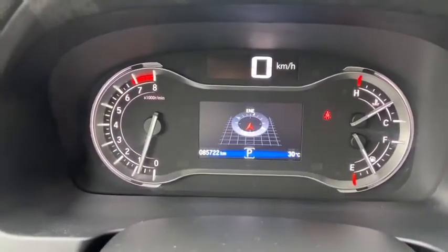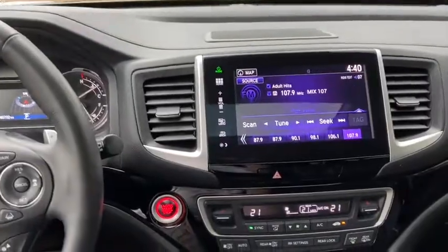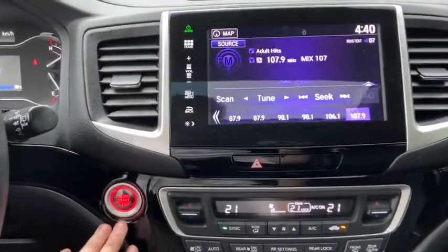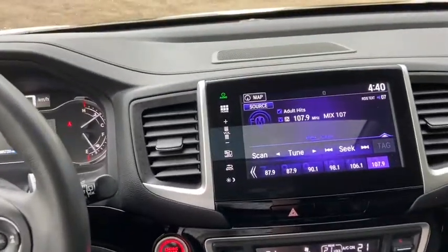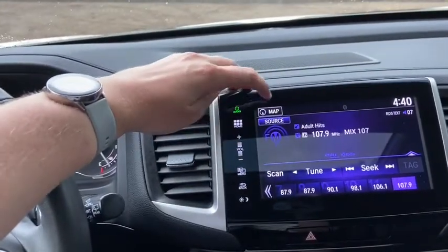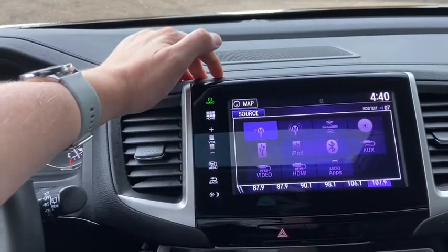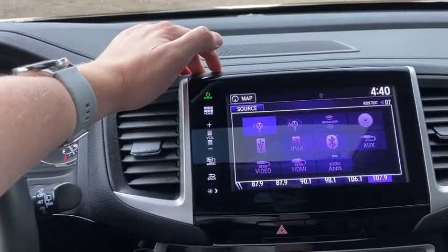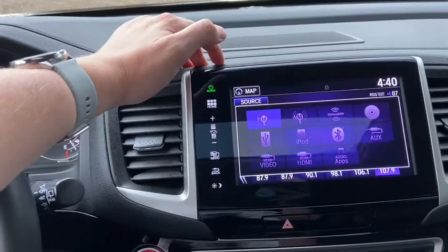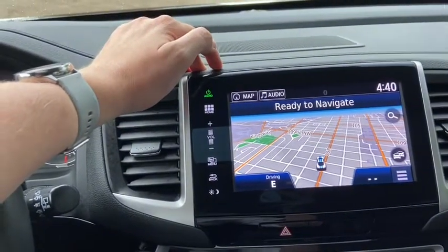Taking a look at the dash you can see that we have about 85,000 kilometers. Moving into the middle you have your push start ignition which does come with remote start. You have your touch screen display in the middle here which does give you AM FM radio as well as satellite radio. Also have a CD player with USB auxiliary and Bluetooth connectivity, and navigation as well.